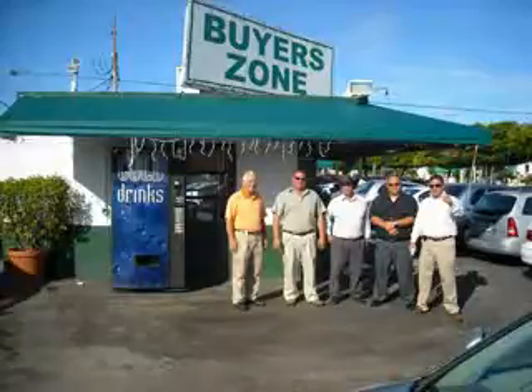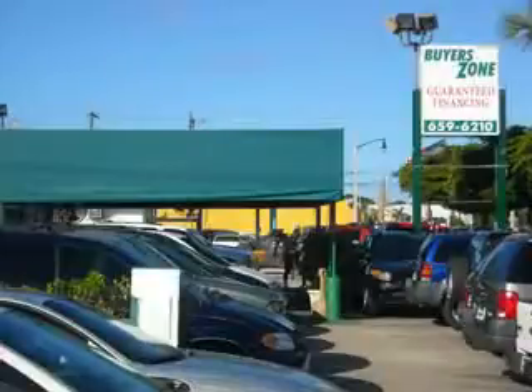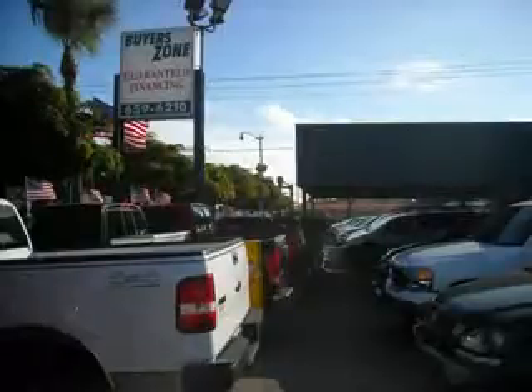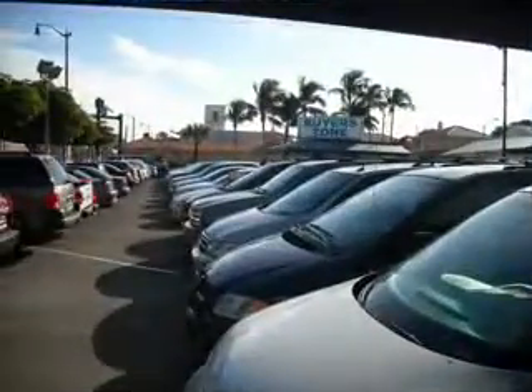Welcome to BuyerZone, where we have 100% loan approval, regardless of credit. No social, no Florida ID, no problem. Everyone rides. Se habla espanol. Free 90-day limited warranty on every car financed.